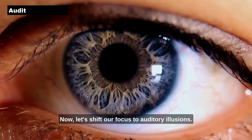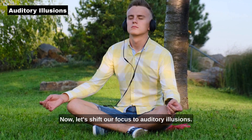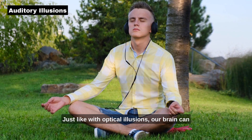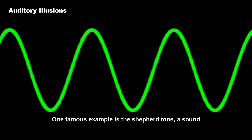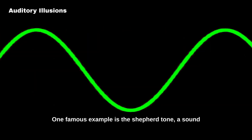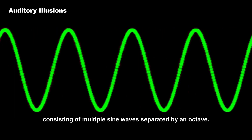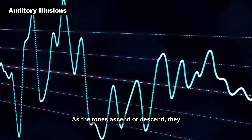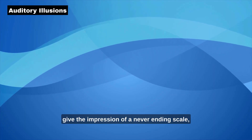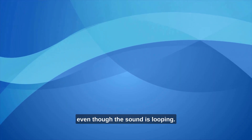Now, let's shift our focus to auditory illusions. Just like with optical illusions, our brain can be tricked by sounds that defy our expectations. One famous example is the Shepherd tone, a sound consisting of multiple sine waves separated by an octave. As the tones ascend or descend, they give the impression of a never-ending scale, even though the sound is looping.